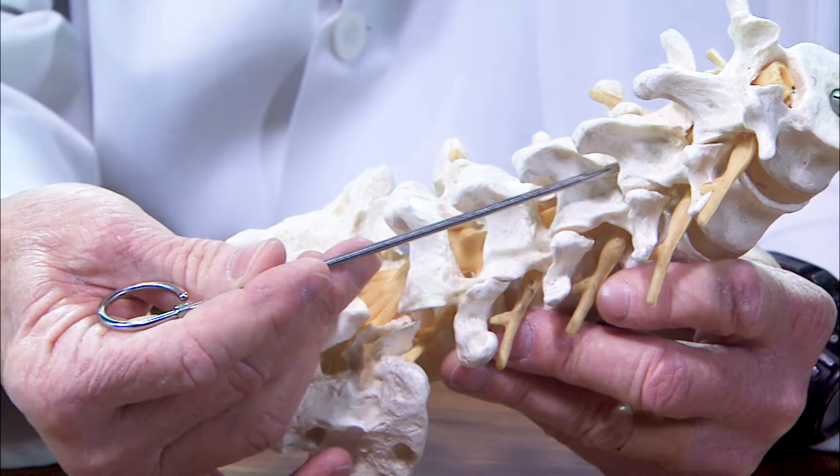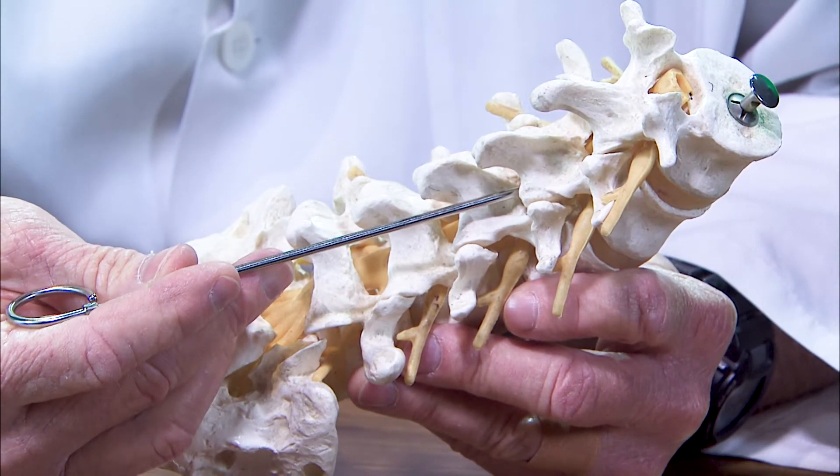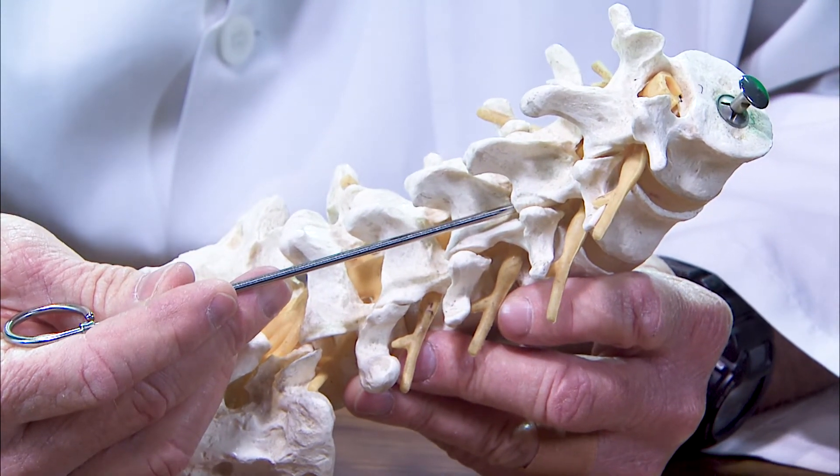An intrathecal pain pump is a device that is implanted in a person. There's a small catheter that goes along the patient's spinal cord, and the catheter is attached to a pump that's implanted underneath your skin. In that pump usually are two medicines: a numbing medicine and a pain medicine. Those medicines are dripped slowly along the patient's spinal cord 24/7, as opposed to taking or swallowing pills or using patches.